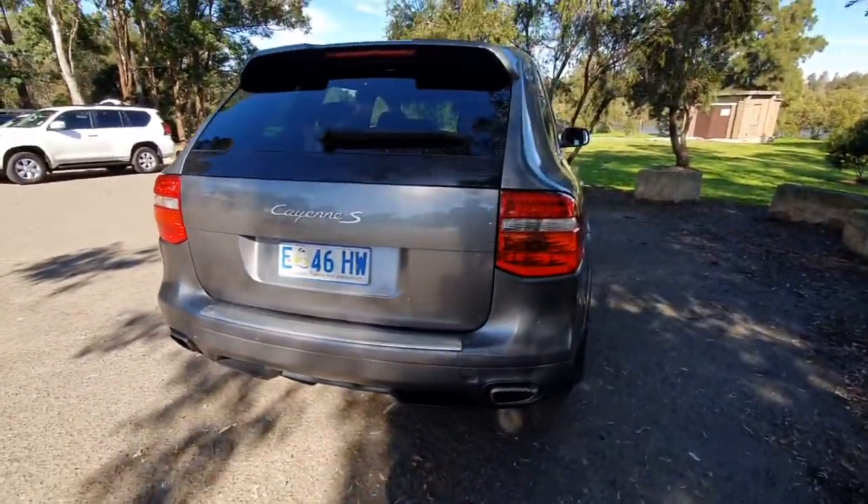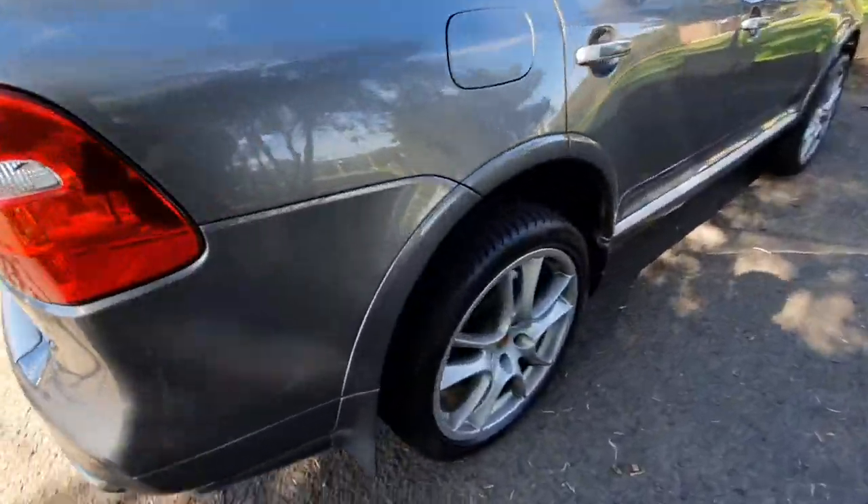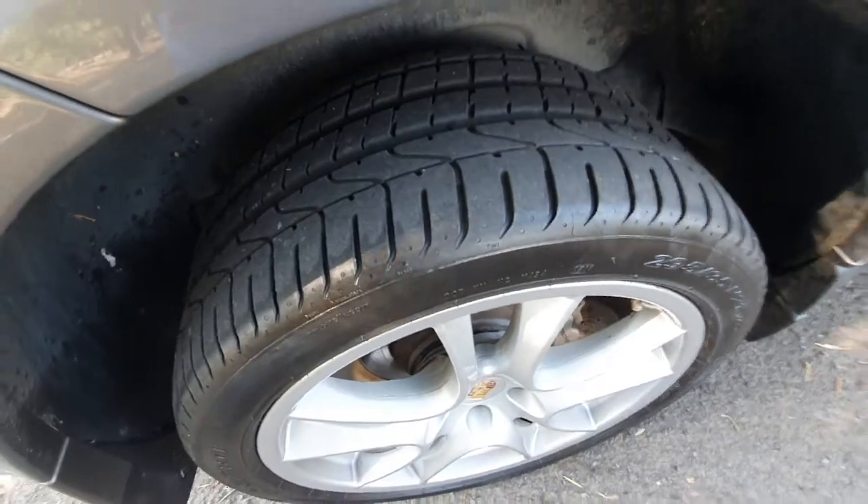The S is the model to buy — it's just far better value. They're under 30 grand and they're good buying. You can see the tyres on this car are absolutely mint.